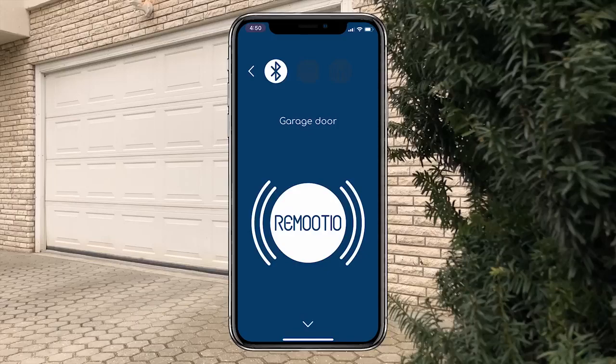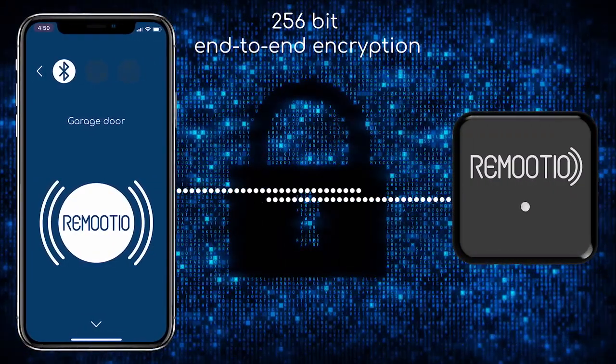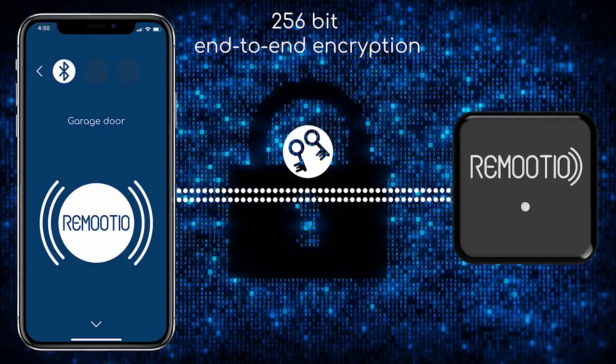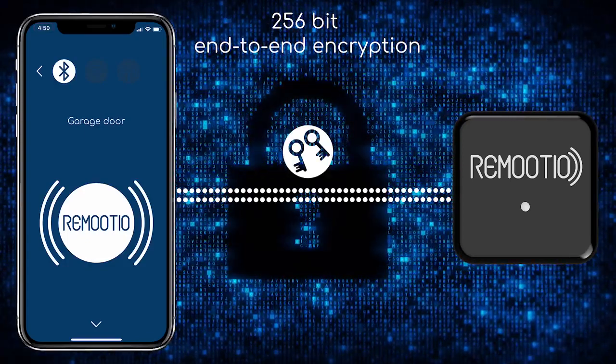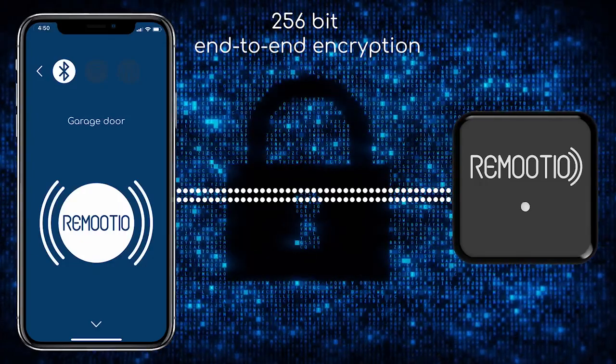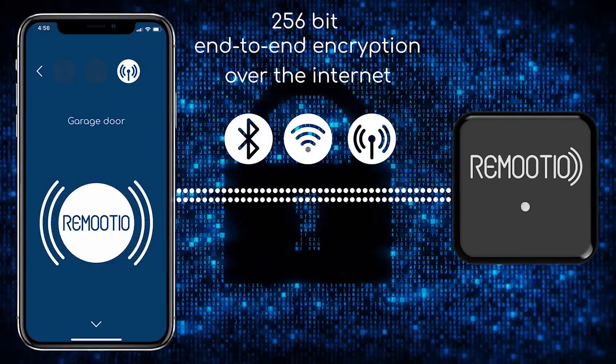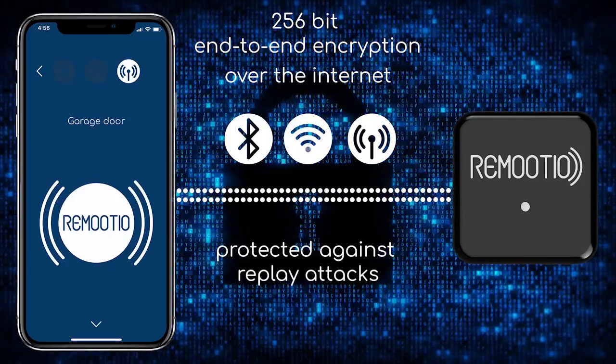You don't have to worry about security, as Remotio uses end-to-end encryption, which means that your keys are only stored on your smartphone and the Remotio device itself rather than somewhere in the cloud, so your security doesn't depend on a third party. Furthermore, Remotio is also protected against replay attacks.